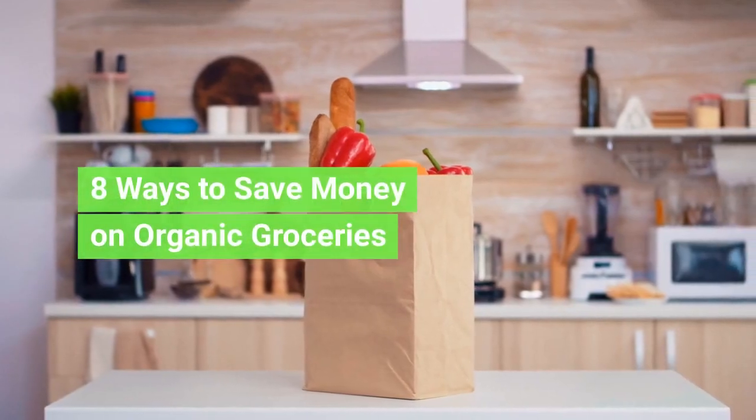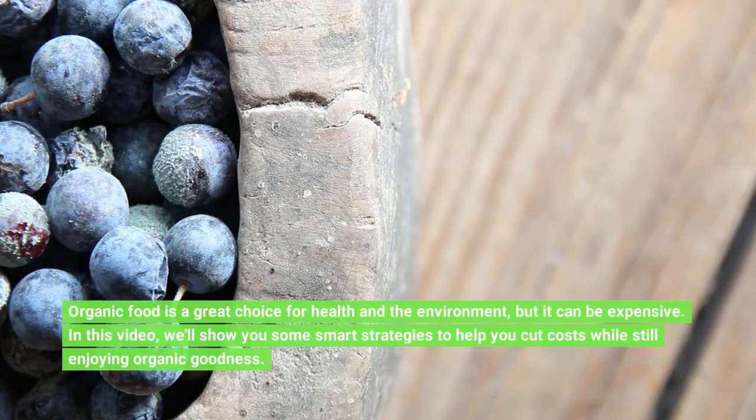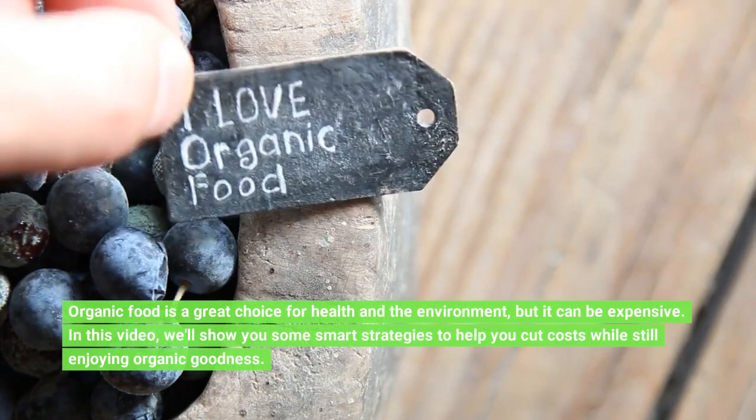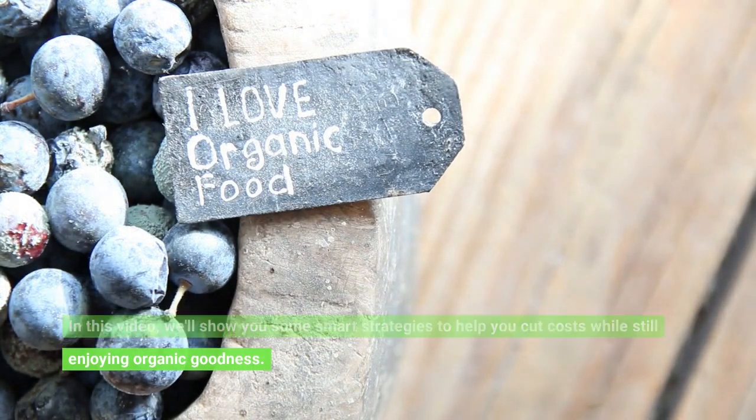8 Ways to Save Money on Organic Groceries. Organic food is a great choice for health and the environment, but it can be expensive. In this video, we'll show you some smart strategies to help you cut costs while still enjoying organic goodness.